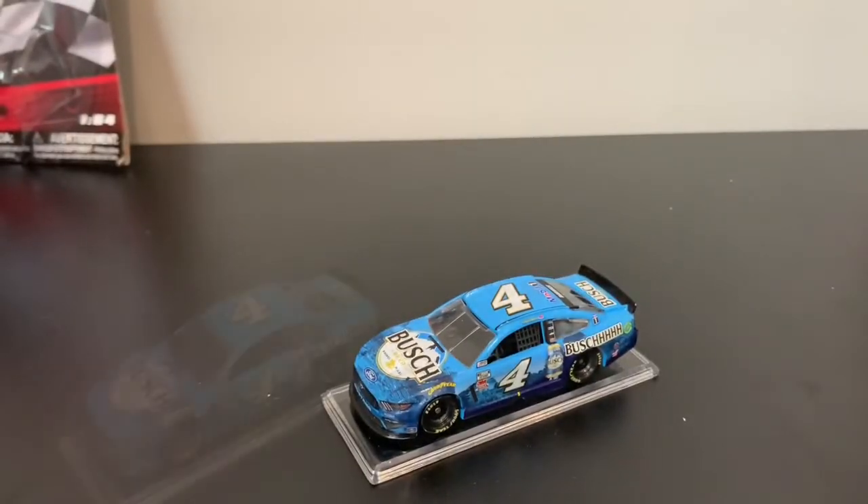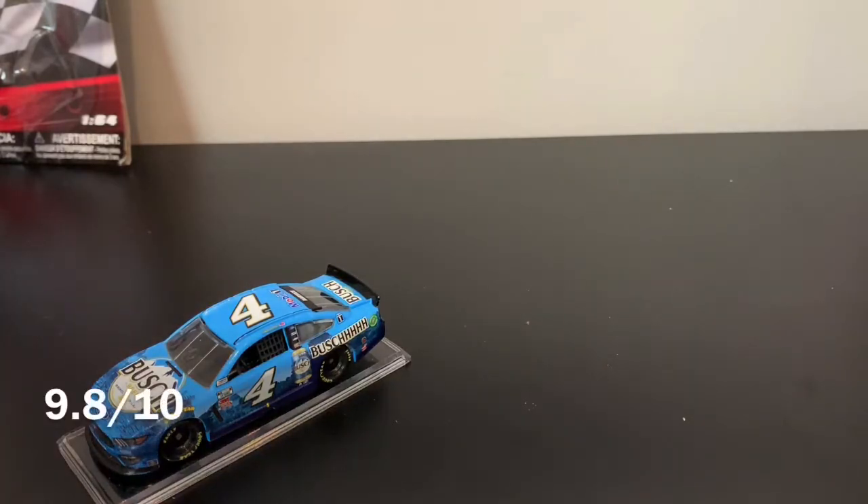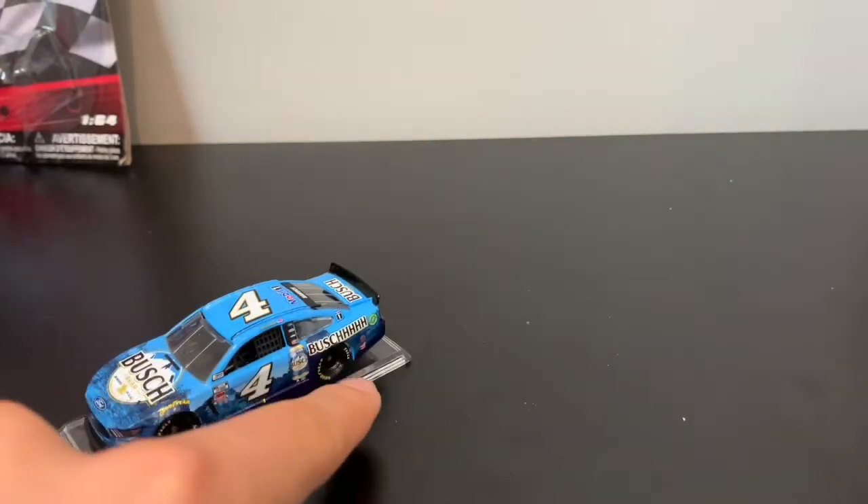I'm going to give this car a mark — I did this beforehand. I'm going to give this car a 9.8. I feel like it would have been a 10 if they just didn't have that part right there, but it's so obvious to see. And it's even a bit off right there.